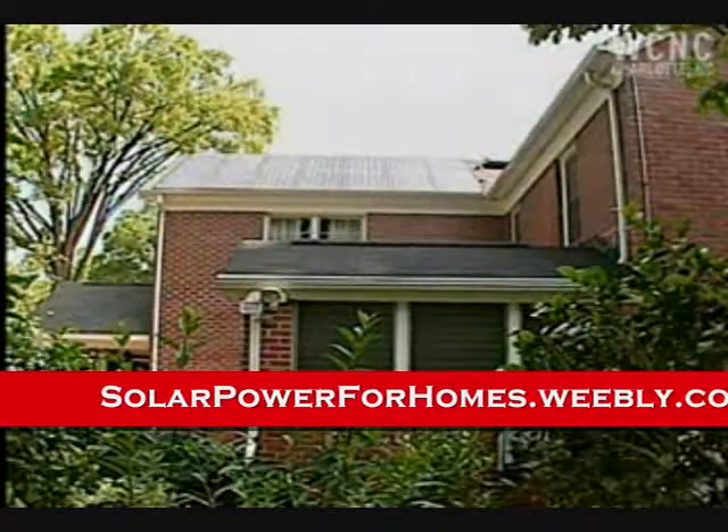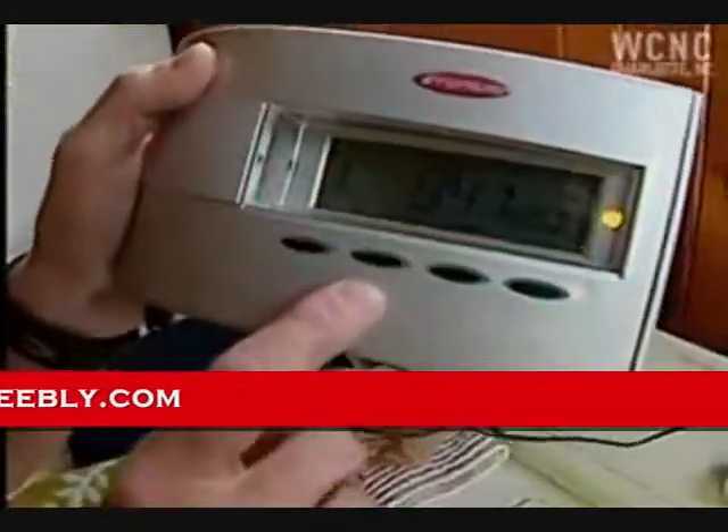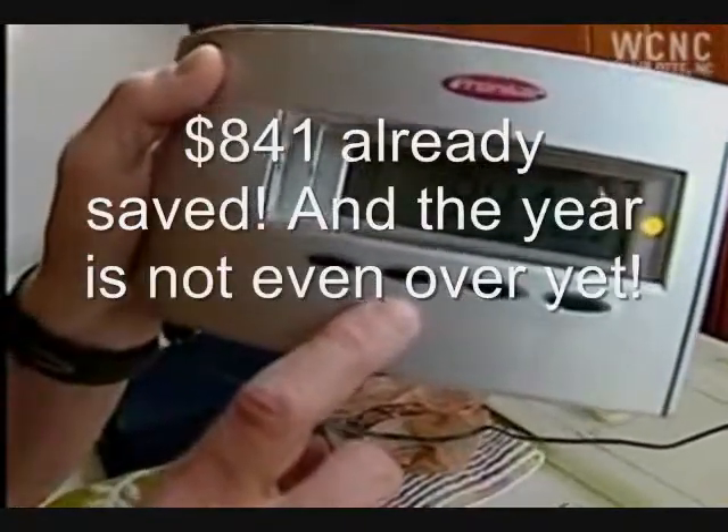Other people in our neighborhood get to use it, so it doesn't go to waste. For the year, this is telling us that we've saved $841 on our utility expenses.